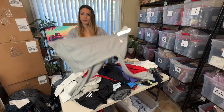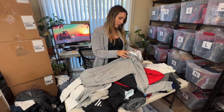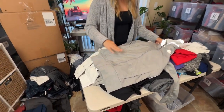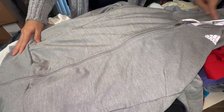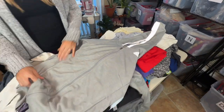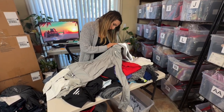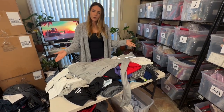This Adidas jacket's pattern is nice — it's not just a solid gray, it has a little bit of texture to it, and also the hood is lined in a reflective material. Those are small details that could make it worth a little bit more. It looks like a women's judging by the fit — it's a size small — so I do believe it's women's. It'll probably go for about $30.